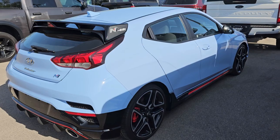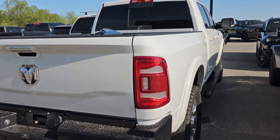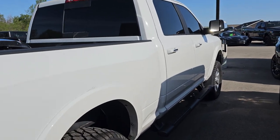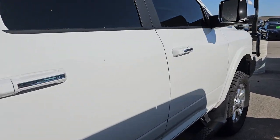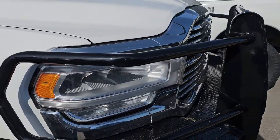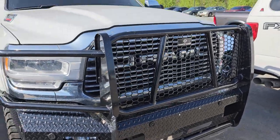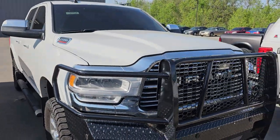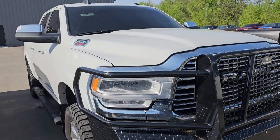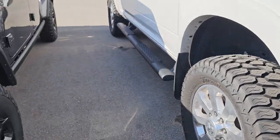This is a 2022 Ram 2500 Cummins Diesel. This is a crew cab short box and it is a Laramie as well. It's got custom bumpers on it and a factory front bumper in the bed. Bright white. This one has, I think, 20,000 miles on it. Pretty cool truck — it's got the 20-inch polished aluminum wheels and a little bit more aggressive tires on there.